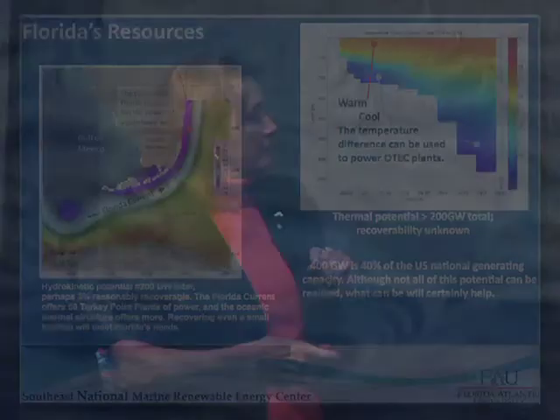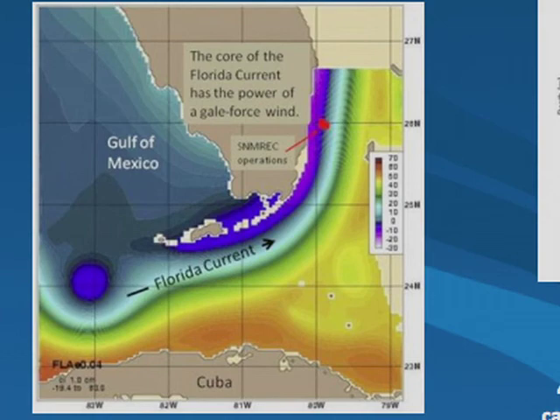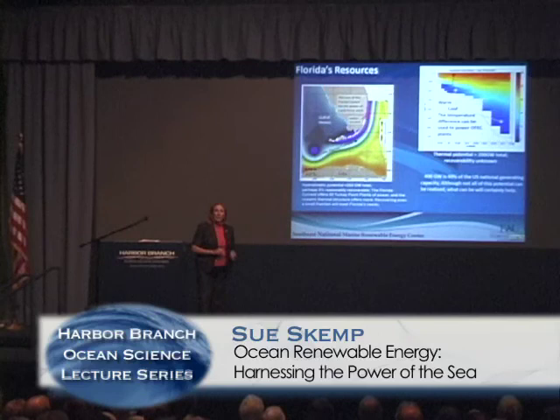Let me bring you back to where we are geographically. This is the Florida current. There is a lot of action in the Gulf of Mexico — loop currents and eddy effects. At the same time, ocean thermal energy conversion looks like it has real potential, almost equivalent in extraction capability to marine hydrokinetic using the Gulf Stream as a forcing function. How much is actually realizable is still being worked out.